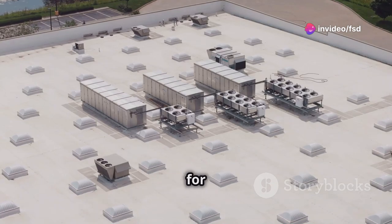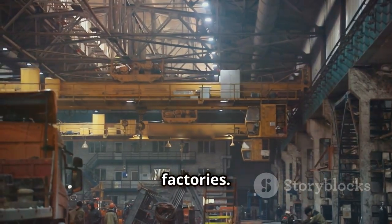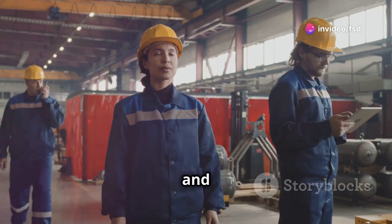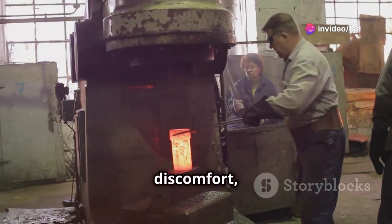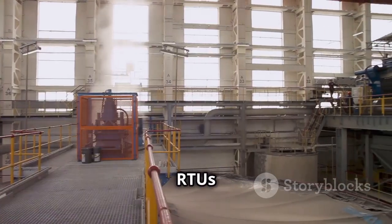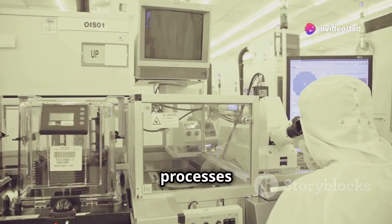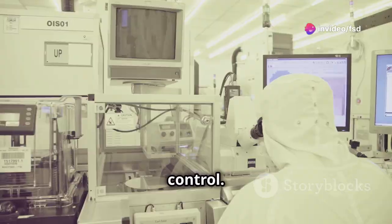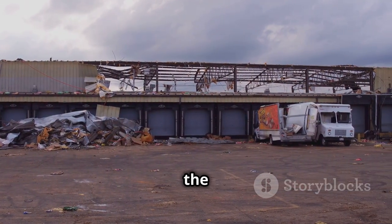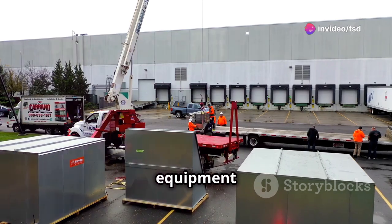Efficiency and comfort — benefits for factories. RTUs provide a comfortable and consistent indoor climate, which is essential for worker productivity and well-being. Extreme temperatures can lead to discomfort, fatigue, and even health problems, so maintaining optimal conditions is crucial. RTUs also help protect sensitive equipment and materials, since many manufacturing processes require precise temperature and humidity control. Fluctuations can damage delicate machinery, ruin raw materials, or affect the quality of finished products. RTUs ensure a stable environment, safeguarding both equipment and production.